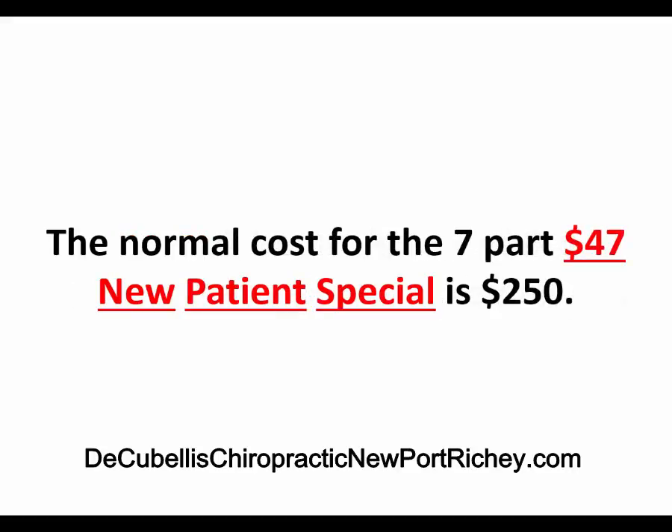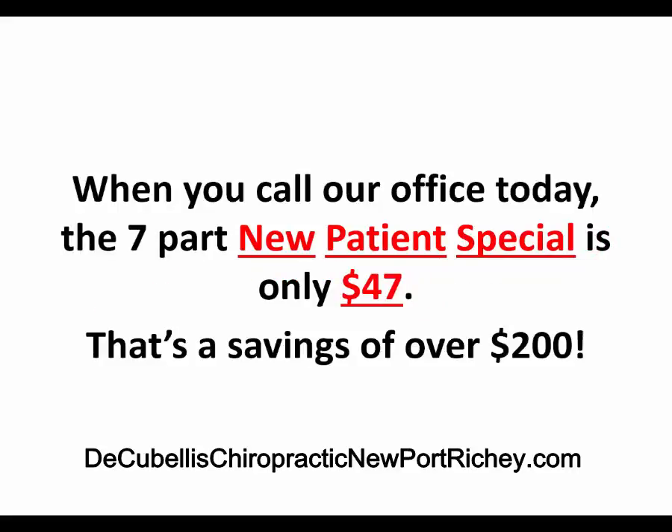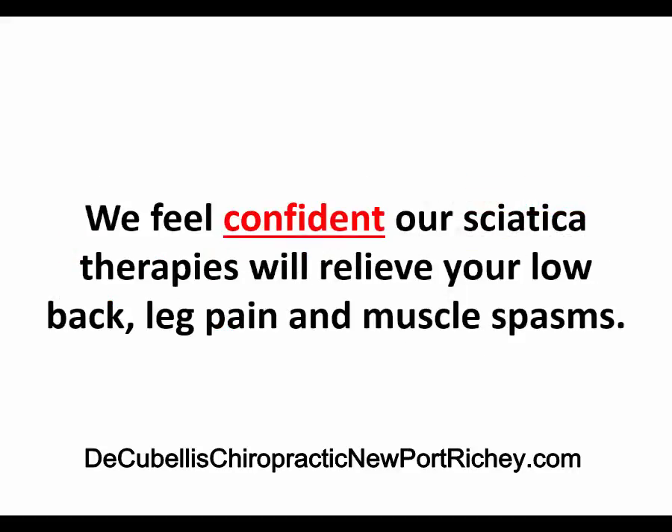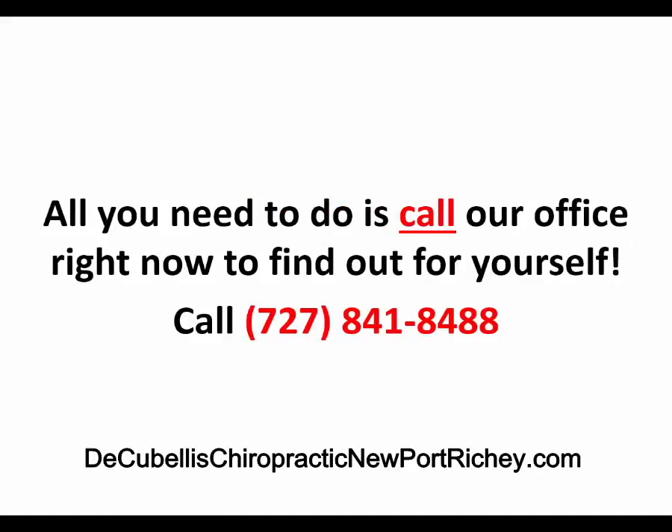The normal cost for the 7-part New Patient Special is $250. When you call our office today, the 7-part New Patient Special is only $47 — a savings of over $200. The reason we offer a $47 New Patient Special is really to make it easy for you to feel how we can relieve your sciatica leg pain. We feel confident our sciatica therapies will relieve your low back leg pain and muscle spasms. All you need to do is call our office right now at 727-841-8488.